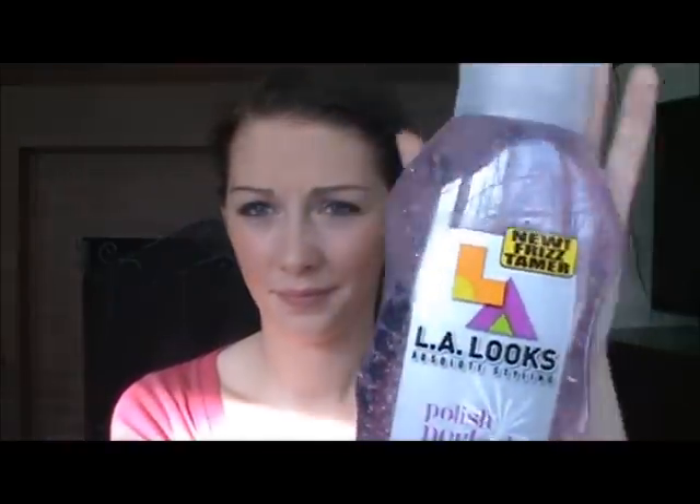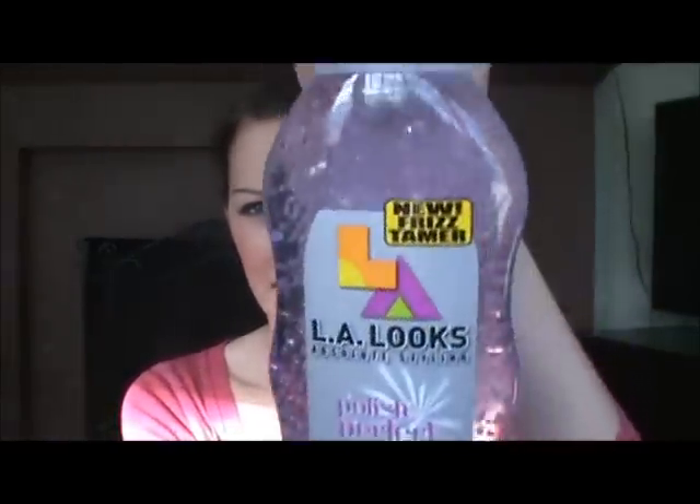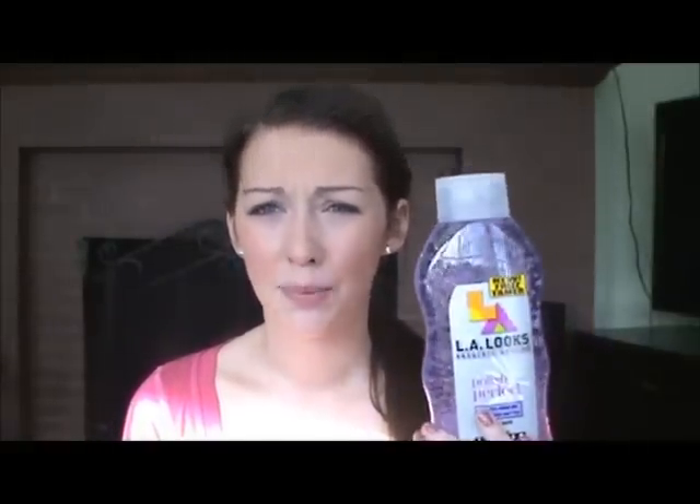Now I have three hair products I regret buying. The first is the LA Looks Absolute Styling Polish Perfect Anti-Frizz Shine Gel — it's purple with little bubbles in it. I really don't like this gel at all; it makes my hair really sticky. I actually have three bottles: a clear wet-look one, a blue sport one, and a yellow normal one. I've used it once and hated it.